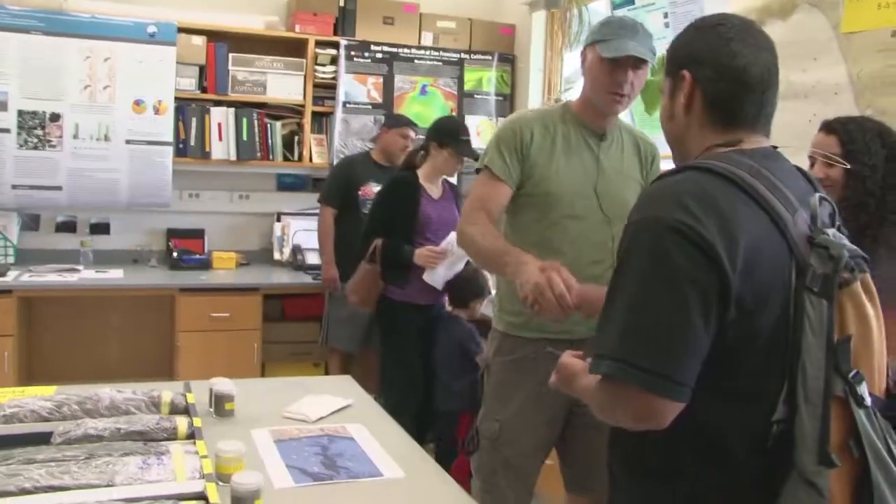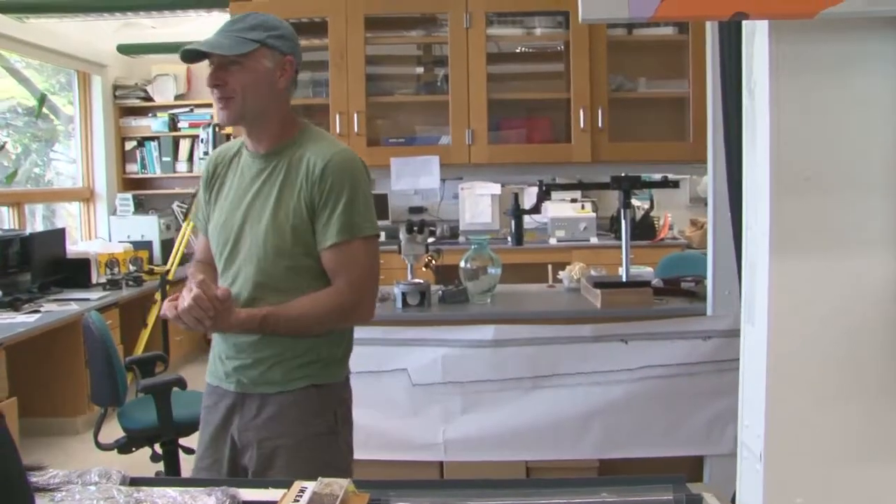My name is Ivano Aiello. I'm a geologist oceanographer here at Moss Landing, and this is my lab. Do you want me to show you around the lab?